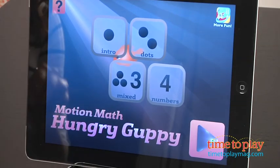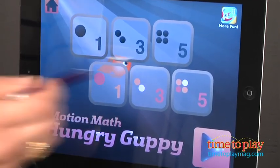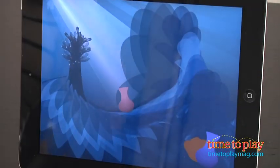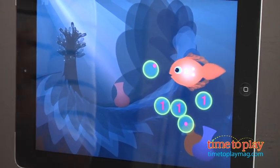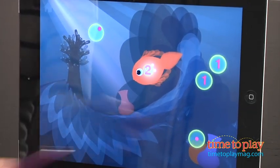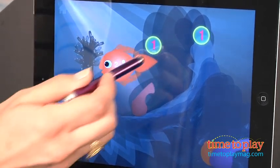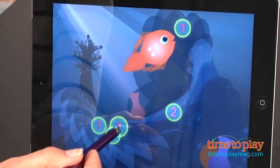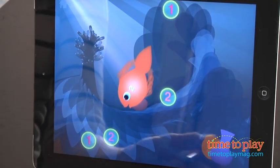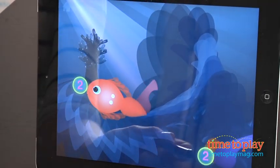Young kids just learning numbers one to five start with the app Motion Math Hungry Guppy. The app takes kids right into the play and teaches them how to drag bubbles together to build quantities that the Hungry Guppy wants to eat. Kids see bubbles with dots and bubbles with numbers. As they drag the bubbles together, they see how two bubbles with one dot in each become one bubble with two dots inside. Kids need to look at the Hungry Guppy — if it has two dots on her belly, she only wants to eat bubbles with two dots.